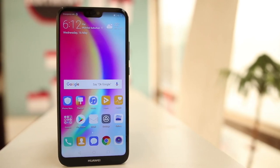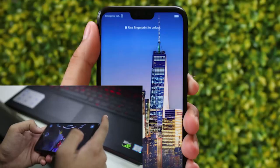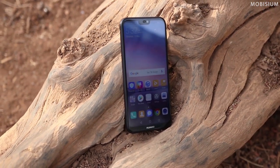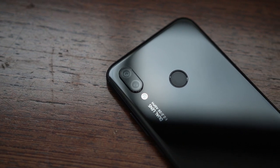We have had the Huawei P20 Lite for quite some time now. The phone comes with Huawei's Kirin 659 processor, so we decided to do the gaming, battery, and charging test of this phone. We have also done the full review video of P20 Lite — I will leave the link in the description for you. Let's see what the results of this test are and whether this device is really worth its price.